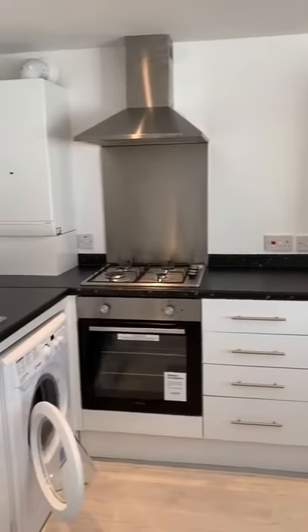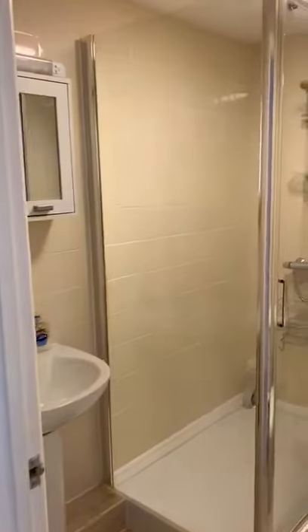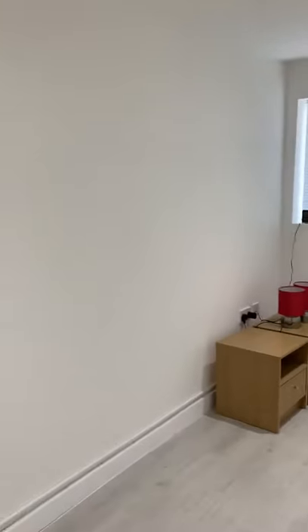You have the appliances here in the kitchen — gas hob, electric oven. Going through, this takes us through to the shower room, again modern finish, and then through to the double bedroom which is to the rear of the property.